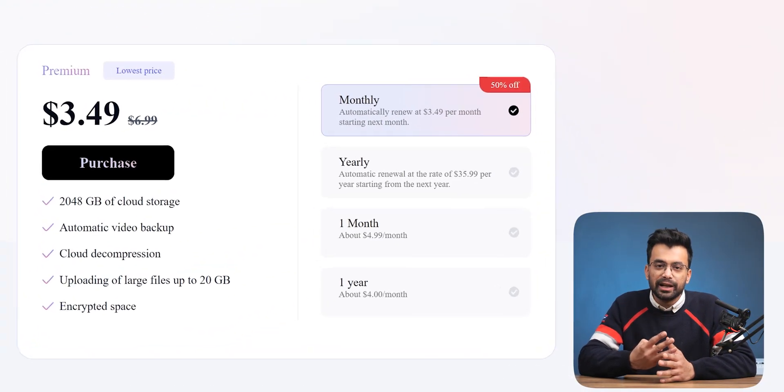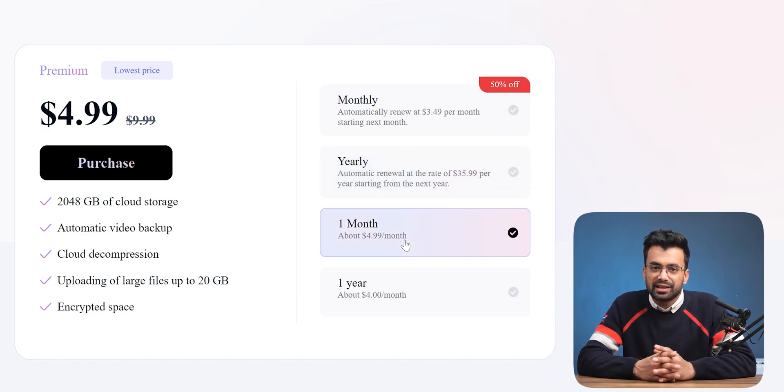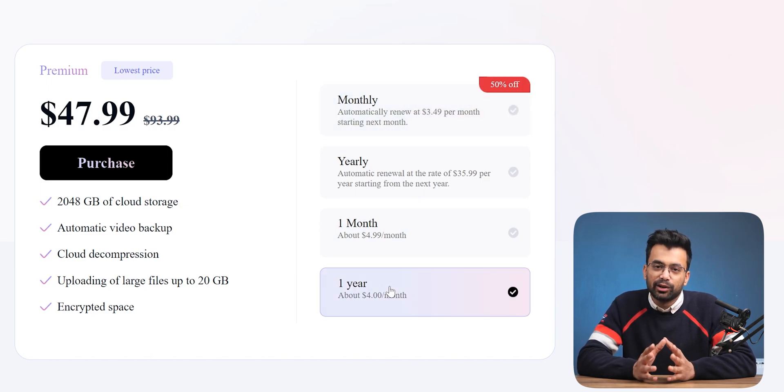Coming down to the pricing, there are 4 paid plans. There are yearly and monthly plans for $3.50 and $36 respectively, and a plan for a single month and single year for $5 and $48. You can have a look at them by clicking the link in the description below.